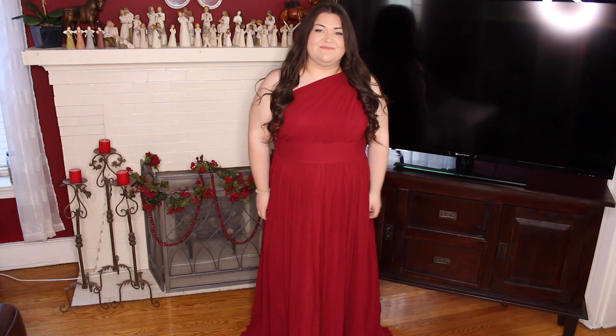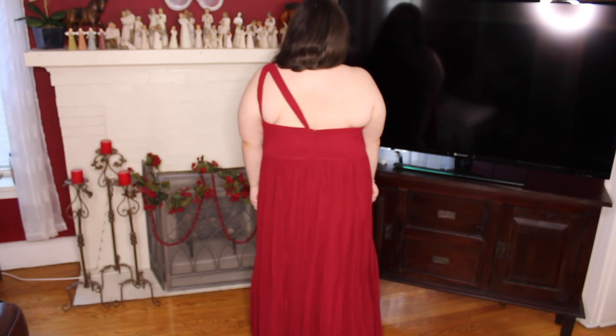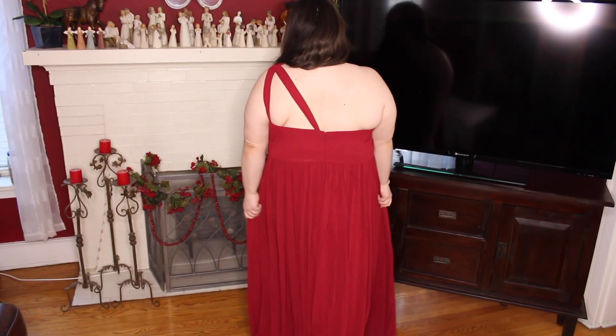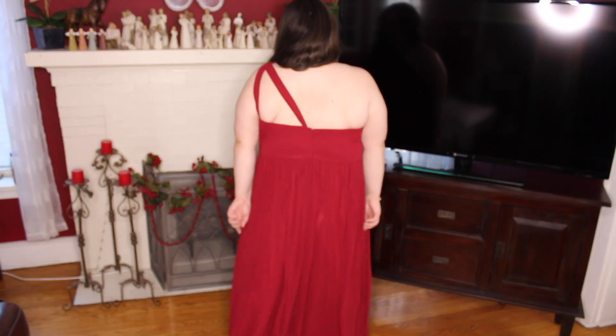I would so wear this to prom — with my hair up, a big rose, and a dark lip. Oh baby, this is so beautiful. You could even wear it for Valentine's Day.